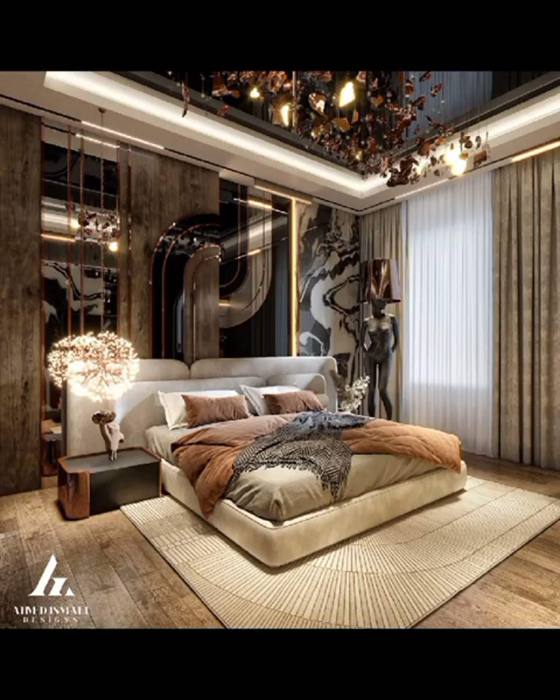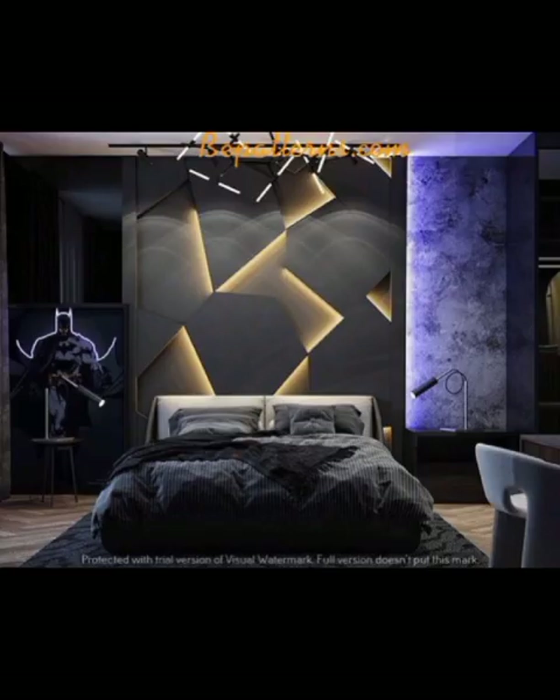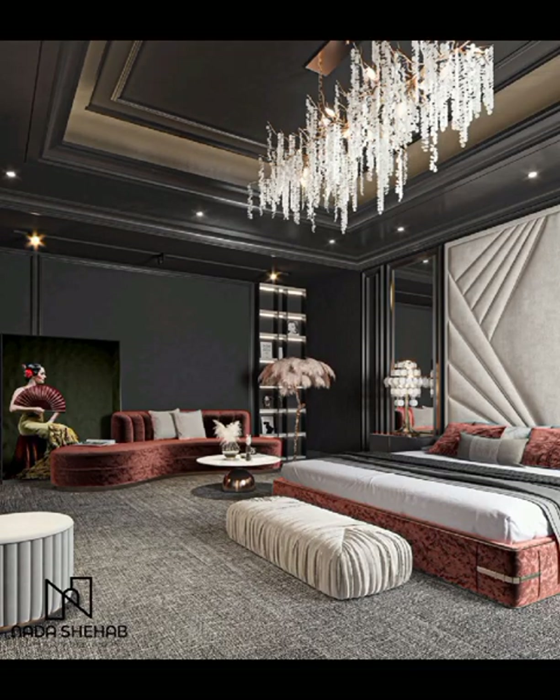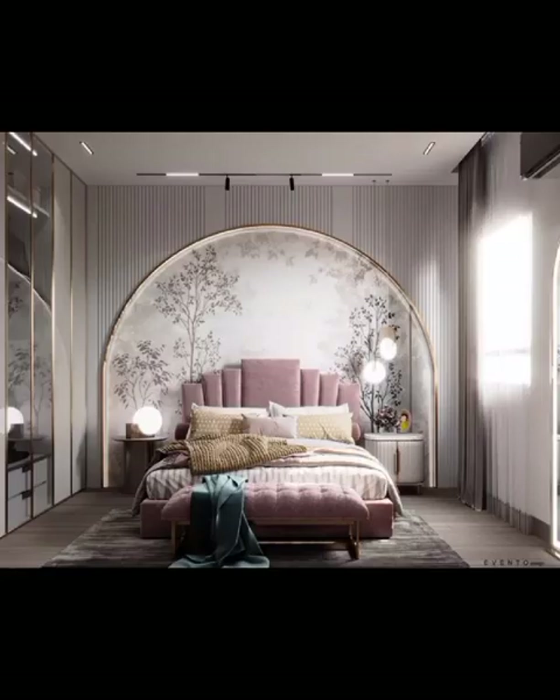Welcome back to Decor Quiz. In today's video we embark on a mesmerizing journey into the realm of modern bedroom decoration, exploring a myriad of innovative designs that redefine the concept of relaxation and style. As we delve into contemporary bedroom decor trends, we will unveil ideas to transform your personal sanctuary into a haven of sophistication and comfort.